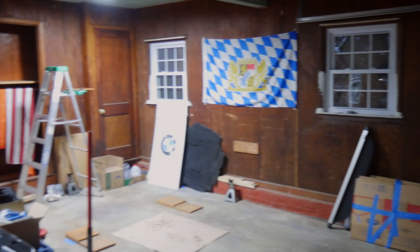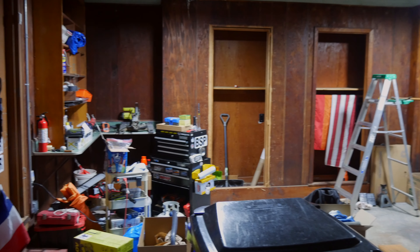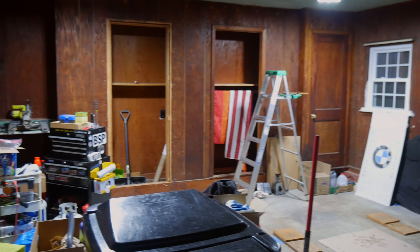It was Pablo Picasso who once said, every act of creation begins with an act of destruction. Every Michelin star meal is the remains of a plant or the flesh of an animal. Every novel printed is the product of mashed up trees and the discarded ideas that the author left behind. That is why I must destroy this closet in my garage — to create my ideal workspace, my piece de resistance, a monument to man's ingenuity and perseverance.